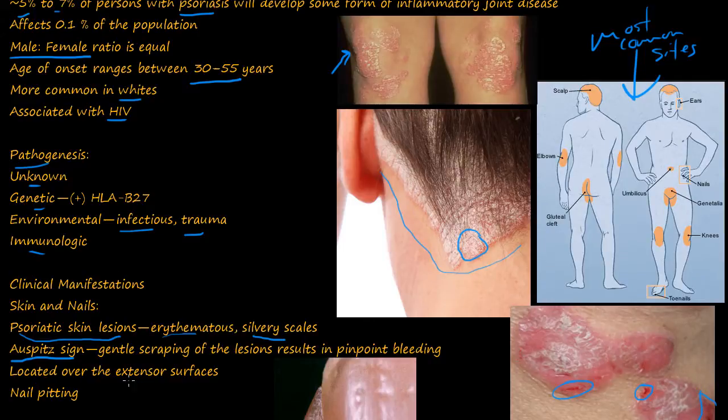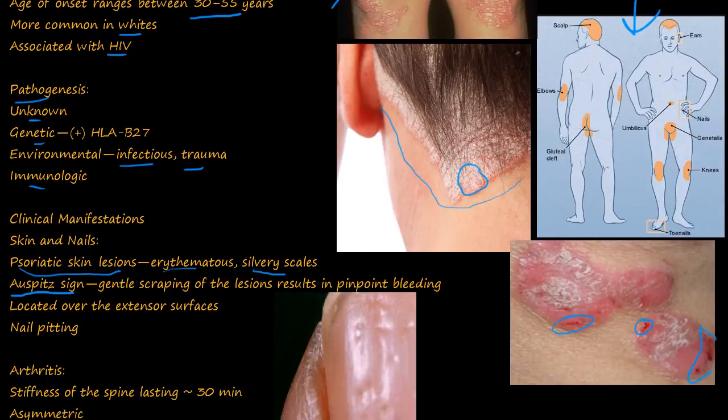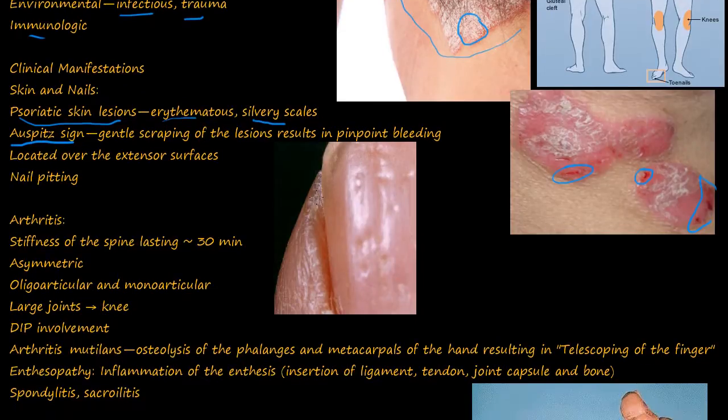The lesions are located over the extensor surfaces, and you also get nail pitting. You can see the pits in the nails. Remember that in Reiter's syndrome it was non-pitting with opacity of the nails. Here, you get pitting.